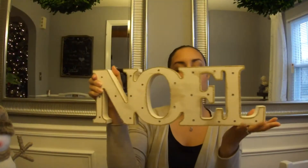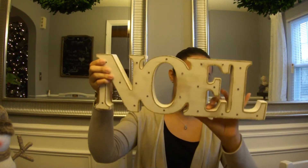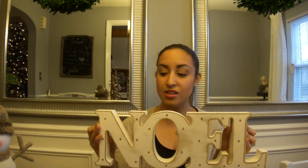Next, we have this — I guess you could call it a marquee, like a wood marquee. It says 'Noelle' and it lights up. We also got this from $20 down to $16.